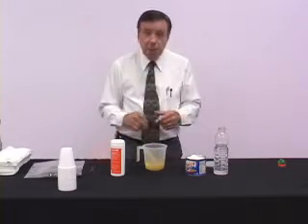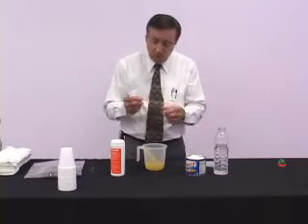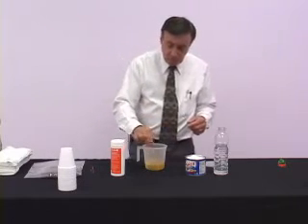The next question people ask is how about my PVC piping? Well, what I use for PVC piping is a little coffee stirrer. So what we're going to do is we're going to put this in here too.